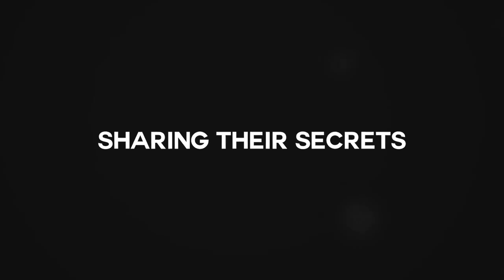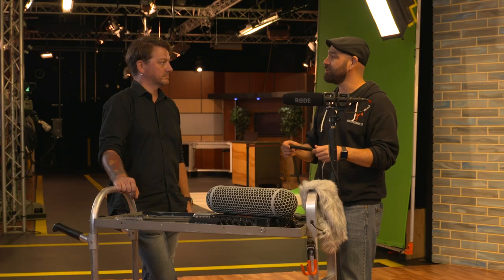Take the time to pay attention to what you've just recorded, because it's really difficult to go back and get it a second time. Get to know the sound of the microphones you're using.